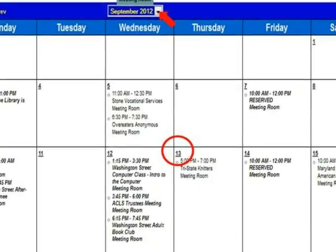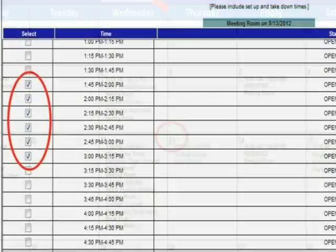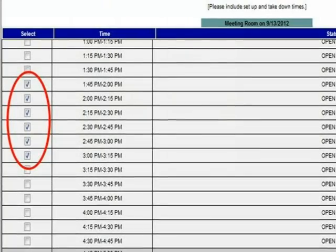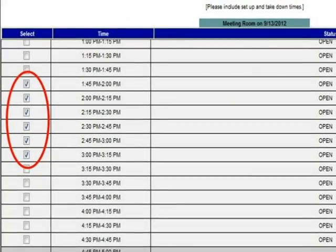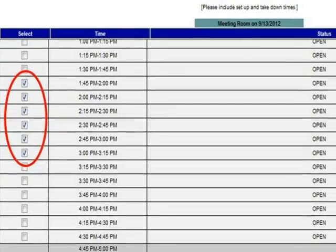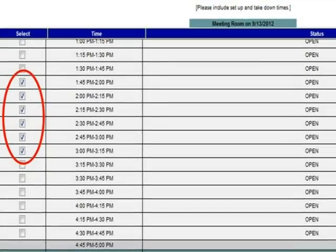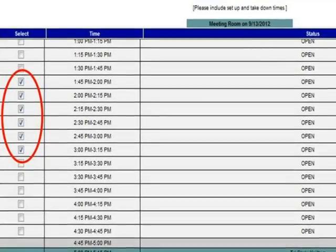In this example, we will choose September 13, 2012. Check the boxes beside the times for your meeting. The reservation system will automatically add 15 minutes to the beginning and end of each reservation for setup and cleanup. If you require more than 15 minutes, check additional boxes at this point.